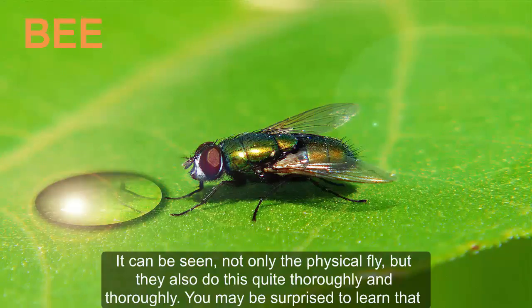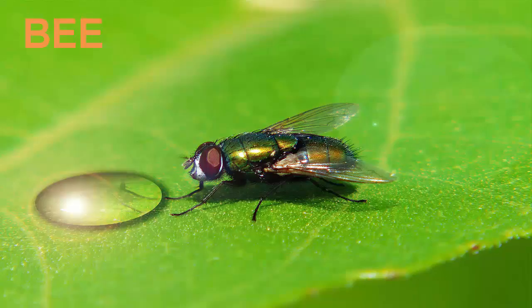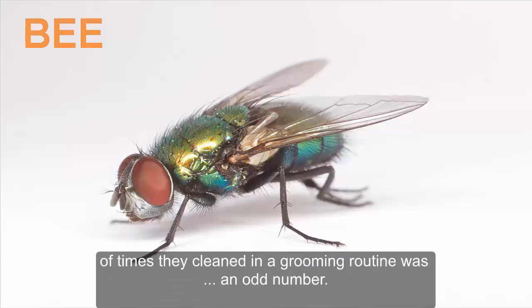It can be seen that flies do this quite thoroughly. The University of Arizona, US, has even made a suggestion to use the fly's cleaning behavior to educate children about hygiene. Flies spend a lot of time cleaning up their receptors and do this several times a day. Strangely, scientists have found that the number of cleaning strokes in a grooming routine is always an odd number.